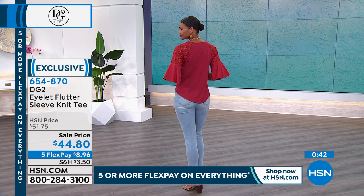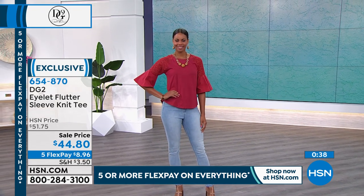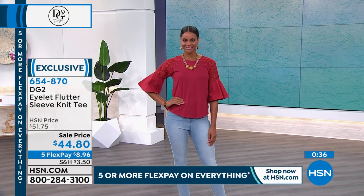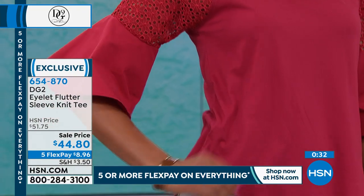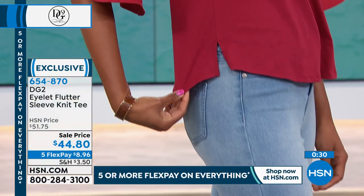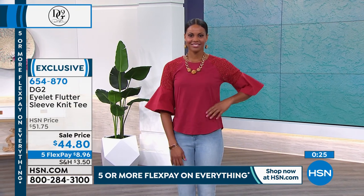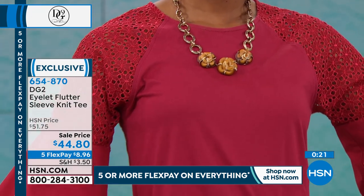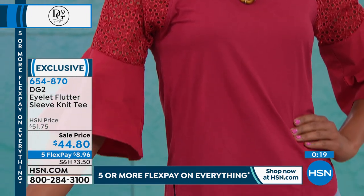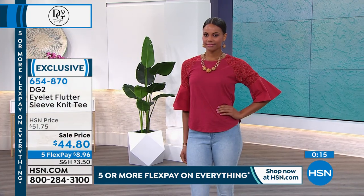If you are looking to freshen up a little bit, stylists always say we should have more tops than bottoms in our wardrobe, and we're featuring a variety for you. If you want something different and special, do it. You've got a sale price — five flex payments of $8.96. We'll send it straight to you in red, black, white, or eggshell.